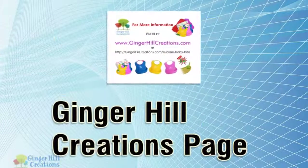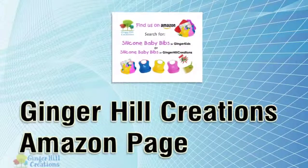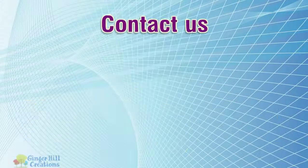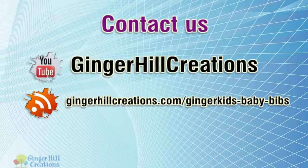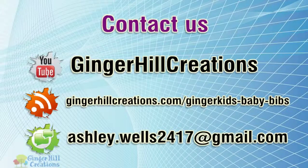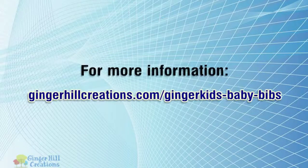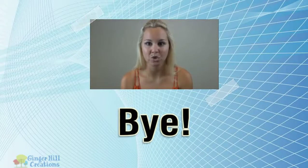Ginger Hill Creations — visit the Ginger Hill Creations Amazon page. Hope you found it useful. For more information, please click the link in the description.